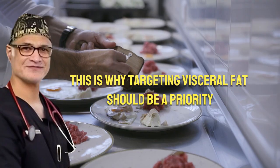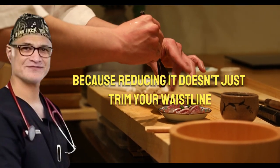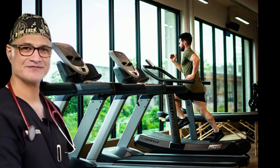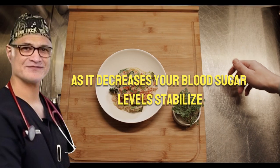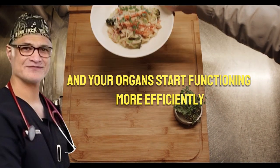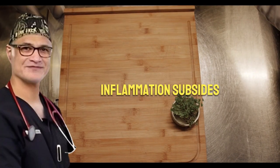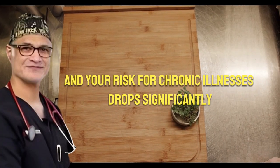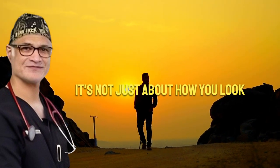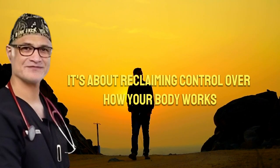This is why targeting visceral fat should be a priority. Reducing it doesn't just trim your waistline — it transforms your entire body. As it decreases, your blood sugar levels stabilize, energy increases, and your organs start functioning more efficiently. Your heart doesn't have to work as hard, inflammation subsides, and your risk for chronic illnesses drops significantly. It's not just about how you look; it's about reclaiming control over how your body works from the inside out.